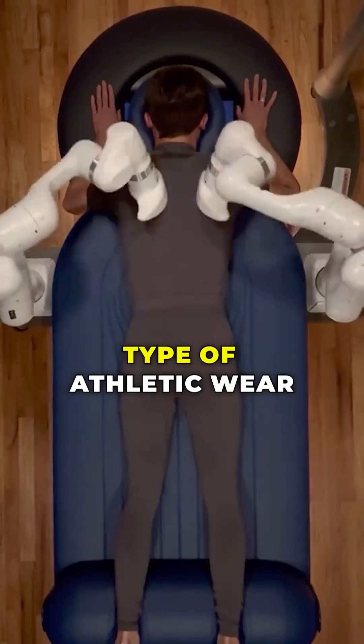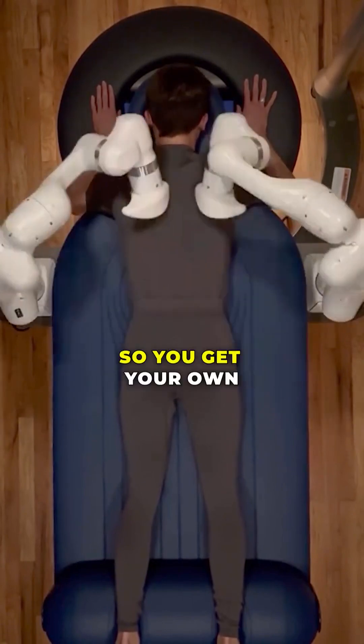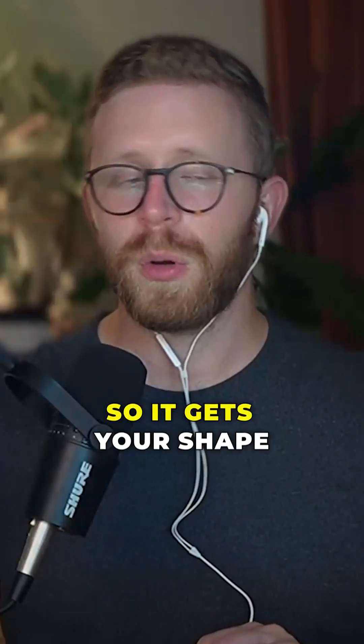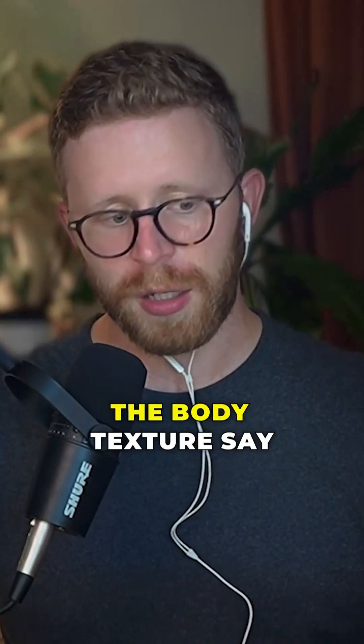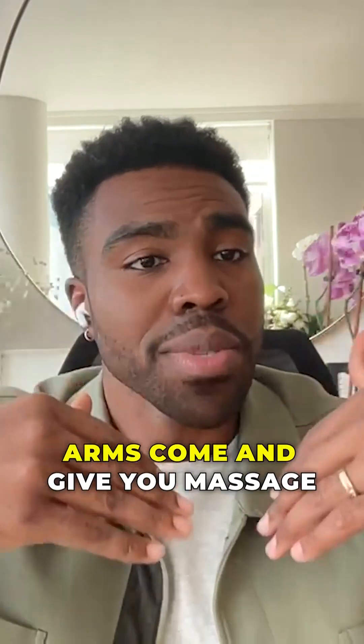You wear a special type of athletic wear that has micro sensors in it that the robot is trained to see. Just like you wear your little outfit into the gym, you wear your skin suit. It gets your shape because your shape is super hard to detect. So you have these markers — that's how you get the body texture. And then the robotic arms come and give you a massage.